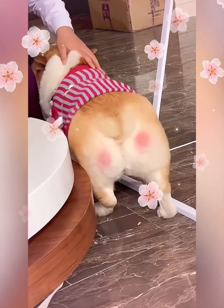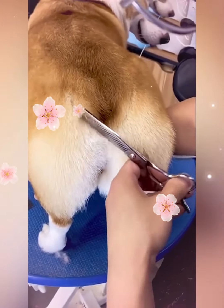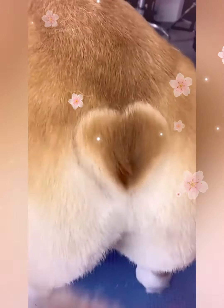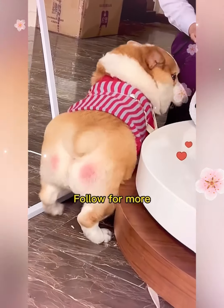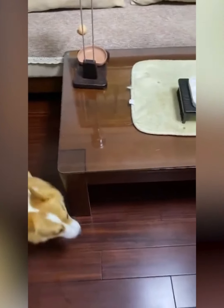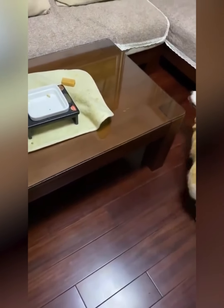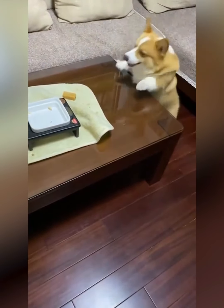Short legs combined with a round body — corgi really deserves the title of super round. And now is the power of short legs: although the food is right in front of his eyes and with all his efforts, he still can't get the piece of cake on the table.